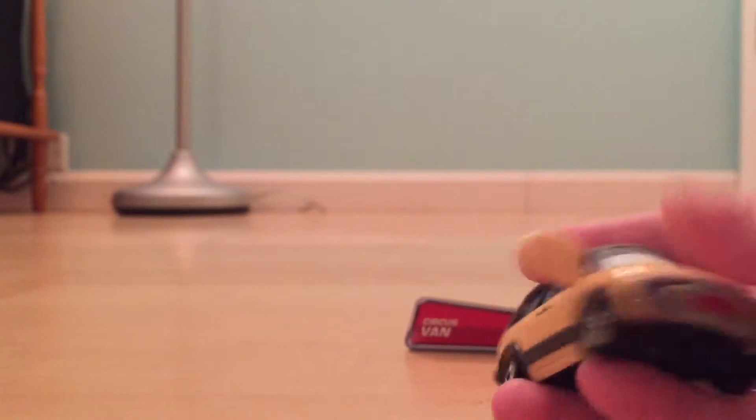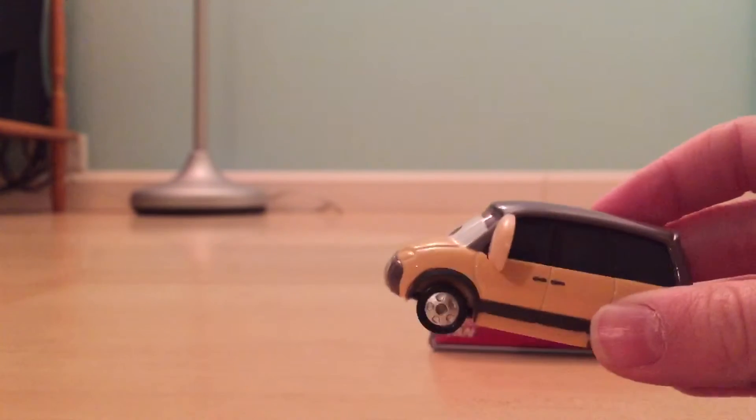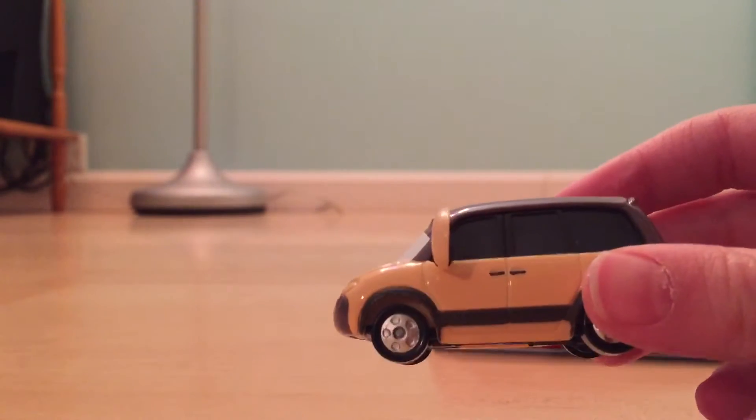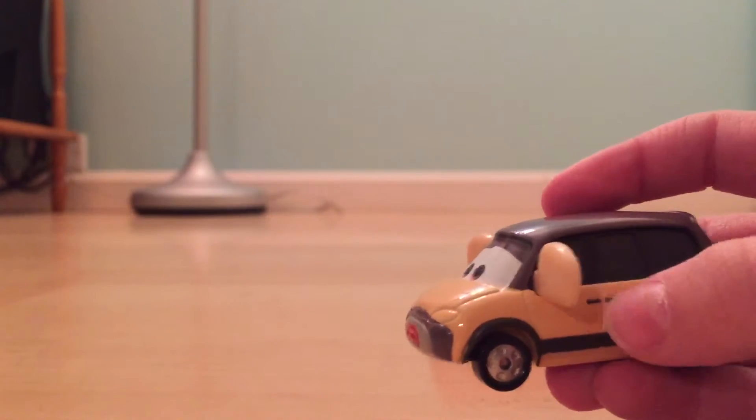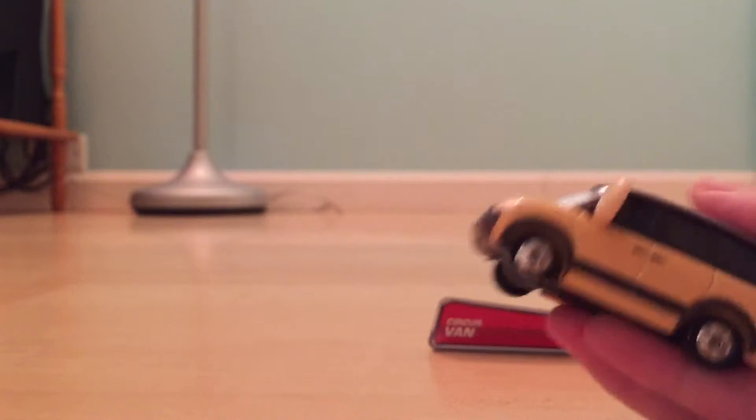I think I forgot to mention this — it was suggested to me by Sebastian Mateo. I really like the door handle design. I think this would slide this way.